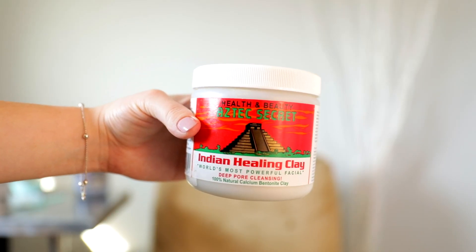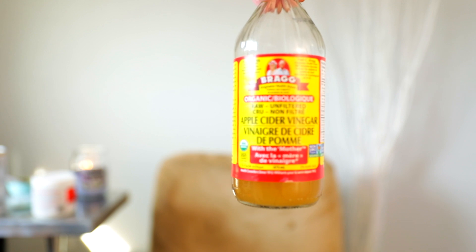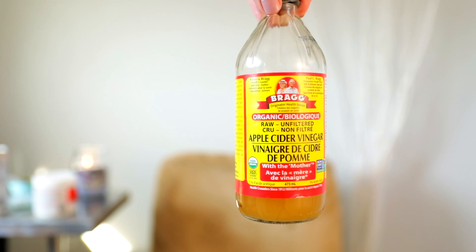To make this mask, you only really need two ingredients: the mask itself, which I bought off Amazon — I've also seen it at Winners and Marshalls but not on a consistent basis. You can buy it on Amazon, I'll link it below. And then you want to mix it with apple cider vinegar. You really want to make sure you get the apple cider vinegar that has the mother in it. You can mix the mask with water, but to get a better effect, I highly recommend mixing it with apple cider vinegar.